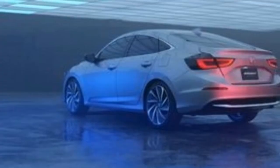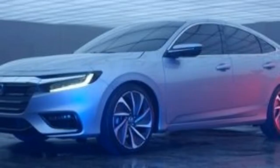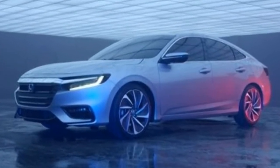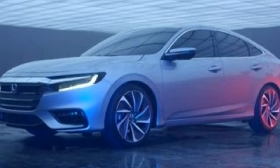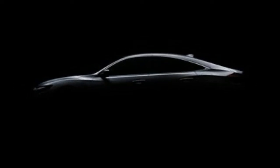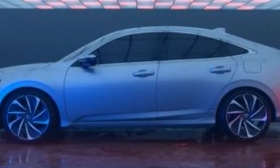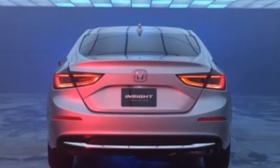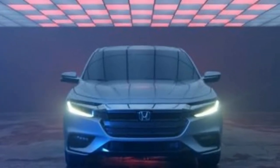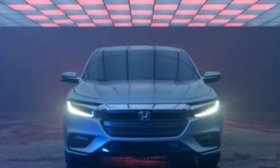We do know the Insight will use a version of the two-motor hybrid system from the latest Accord Hybrid. Given that the Insight is smaller than the Accord Hybrid and could get by with less than the car's 212 total horsepower, it might use a smaller displacement gasoline engine than the Accord's 2.0-liter Atkinson-cycle four-cylinder. Expectations for fuel economy are high, as the larger Accord is targeting 50 miles per gallon combined from the EPA, and the Insight will be chasing the Toyota Prius, which gets up to 56 miles per gallon combined, and the Hyundai Ioniq, rated at up to 58 miles per gallon.